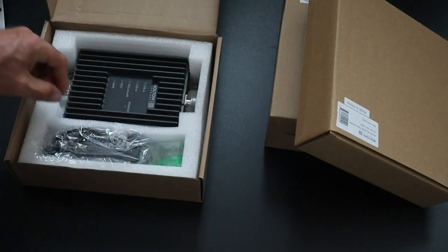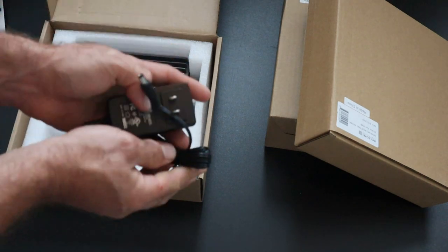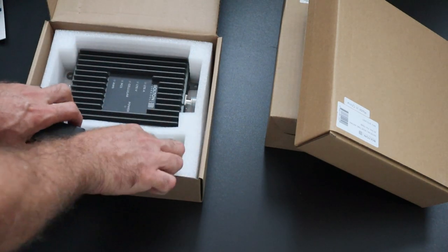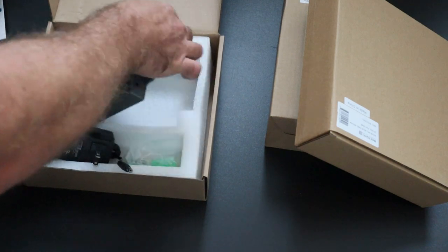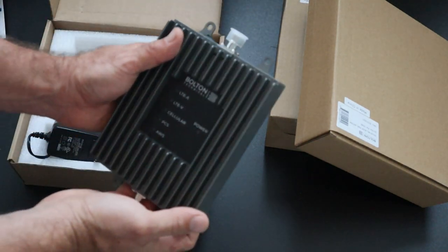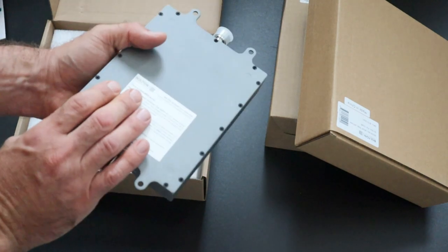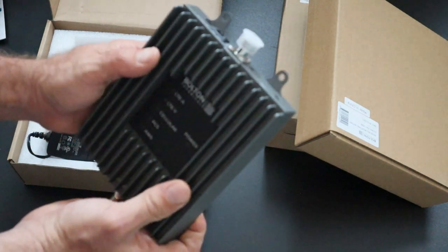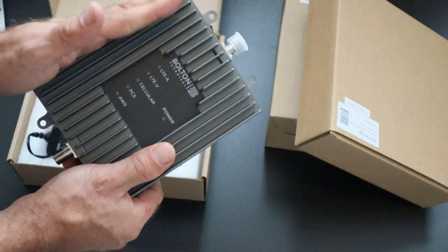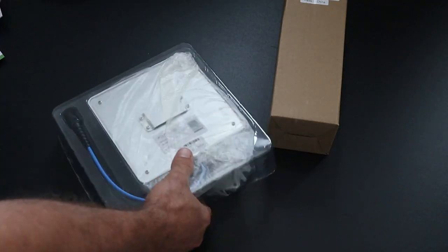Here in the box, this is the actual booster unit. That antenna goes outside and runs into this — this is what boosts the signal. It's actually pretty heavy, all metal, and it will require a plug. This unit has to go inside or in a waterproof location — you don't want it outside. You can mount this part on the wall. It has a good amount of weight but is easy to set up — all you do is plug it in and it will start going.